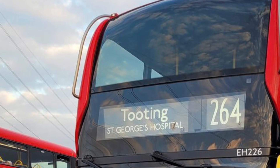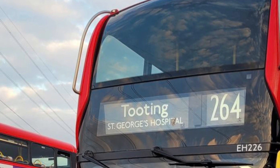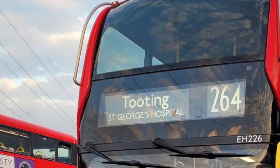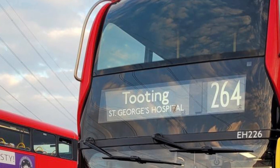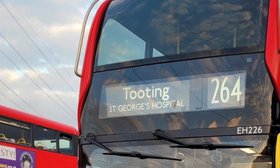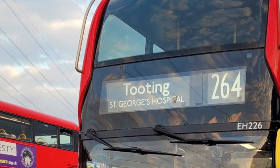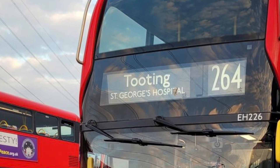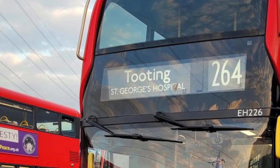Now we have the most recent route to commence operation with Metrobus. Route 264 has only been operated here since the 27th of August 2022. The route is temporarily using E400 MCs, and it's soon to receive the BYD DD electrics that the 119 is receiving as well.